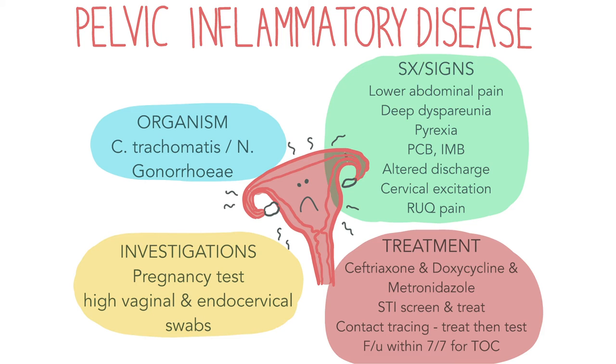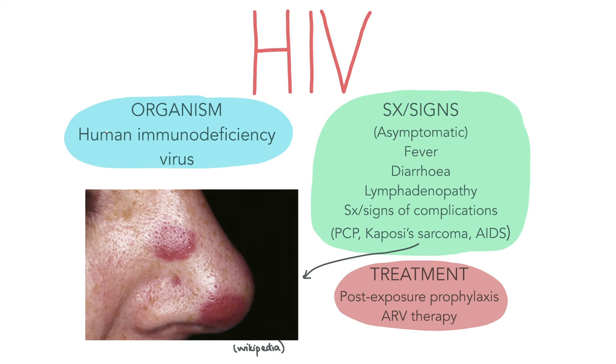Some differential diagnoses for pelvic inflammatory disease include pregnancy, ruptured ectopic pregnancy, appendicitis, endometriosis, ovarian cyst torsion or rupture, and UTI.